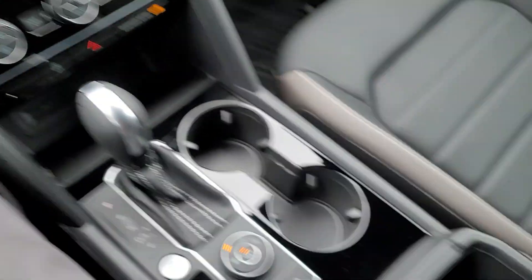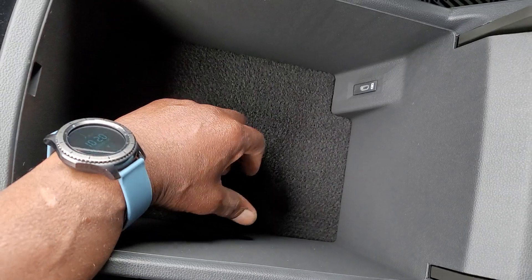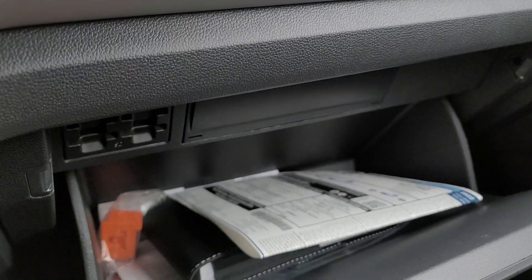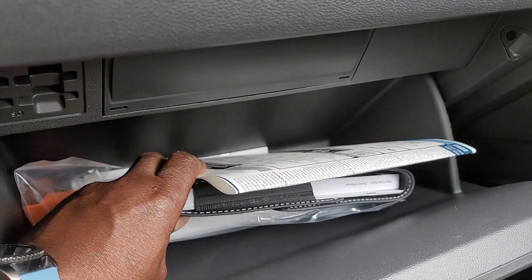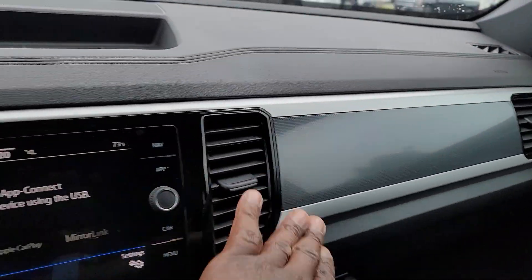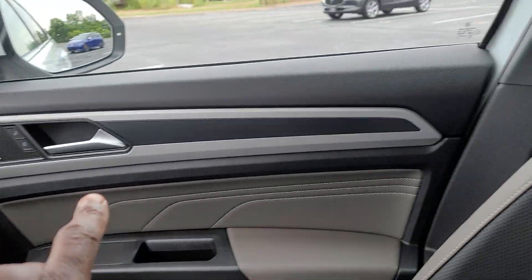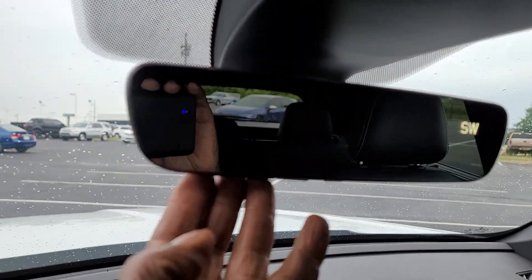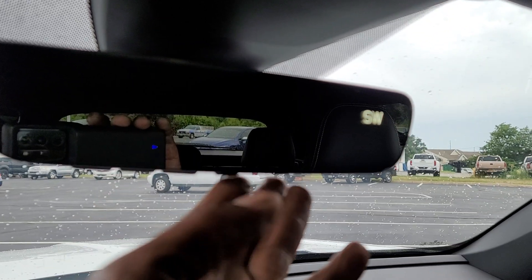Cup holder right here, armrest right here. There's a drop-in safe you can get for this to lock up valuables. There's also a USB-C right here. There's a look in the glove box — your manuals and tire warranty are right there. Carbon fiber finish across the dash, silver finish surrounding the vents on the door panel, and there's a look at that quartzite gray stitch. Auto-dimming HomeLink mirror with a compass, three-door garage door memory, and a Bluetooth button.